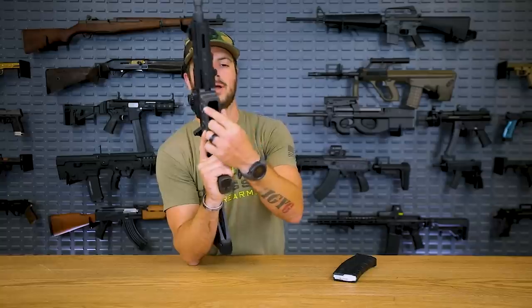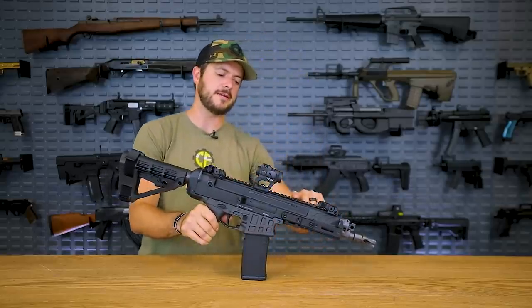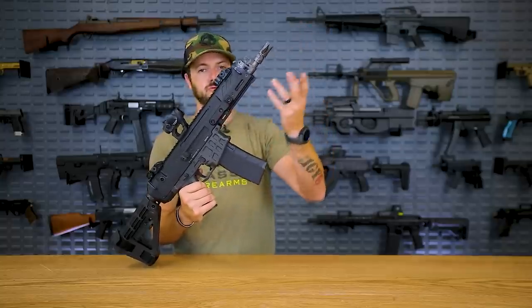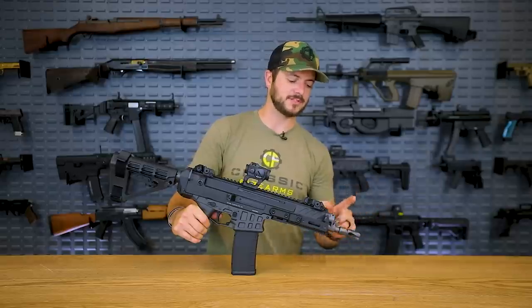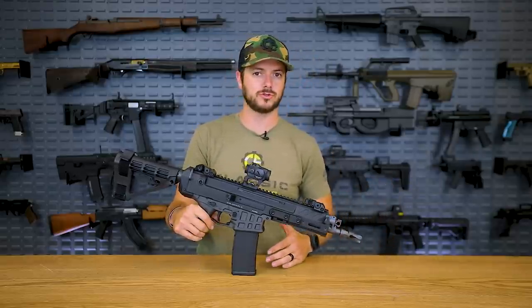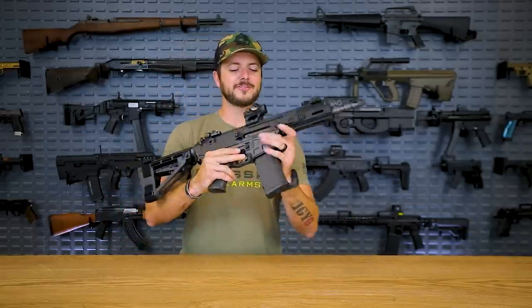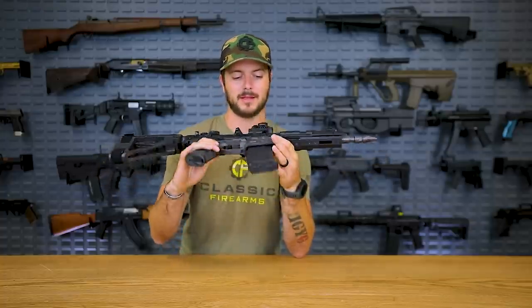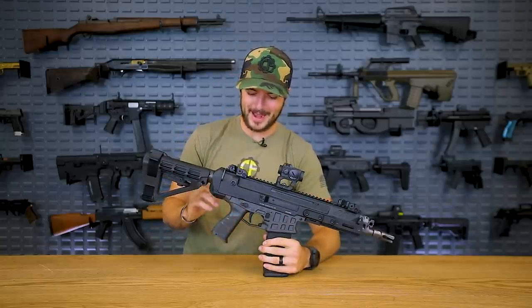It has a sleeve on the inside of the magazine well. If you pop that sleeve out, you can start accepting 7.62x39 mags, switch the barrel out and a couple of other components, and now you've got a 7.62x39 gun. It has a monolithic upper receiver for the most part — the rail can actually be removed and replaced to make it longer or shorter. This setup with the 8-inch barrel is actually not my preferred setup — I would love the 11-inch barrel, especially for the 5.56 cartridge, because you're getting more velocity and better ballistics at that barrel length. But this is a pistol as well.